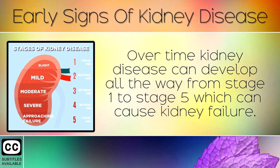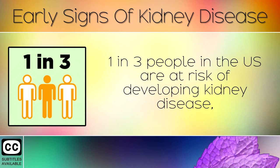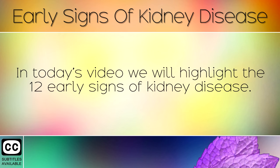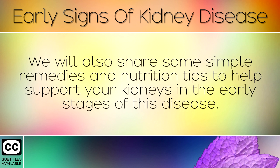Over time, kidney disease can develop all the way from stage 1 to stage 5, which can cause kidney failure. 1 in 3 people in the US are at risk of developing kidney disease, so it's important to be aware of the signs and symptoms before it can threaten your life. In today's video we will highlight the 12 early signs of kidney disease, and share some simple remedies and nutrition tips to help support your kidneys in the early stages of this disease.